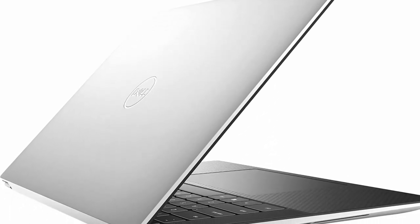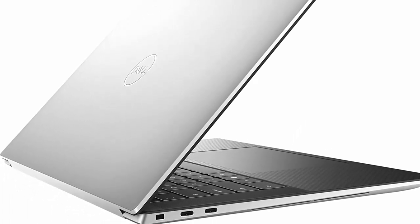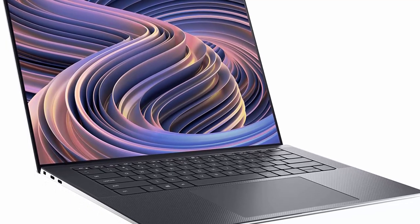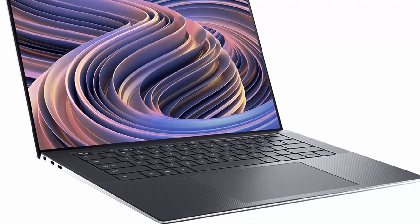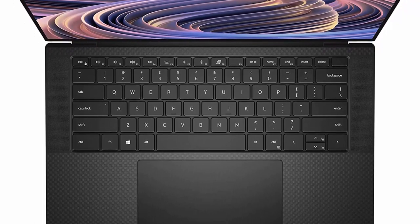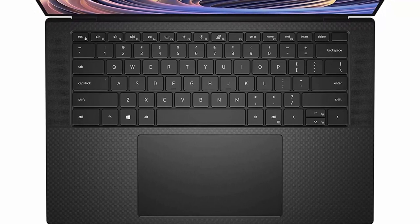12th Generation Intel Alder Lake Tetradeca-Core i7-12700H processor, base clock 2.3GHz, max boost clock up to 4.7GHz, 14 cores, 20 threads, 24MB cache. 64GB DDR5 4800MHz RAM, 2TB PCIe NVMe M.2 SSD. 15.6-inch FHD Plus 1920x1200, non-touch, anti-glare IPS, 500 nits, 16:10, 100% Adobe RGB Infinity Edge Display.